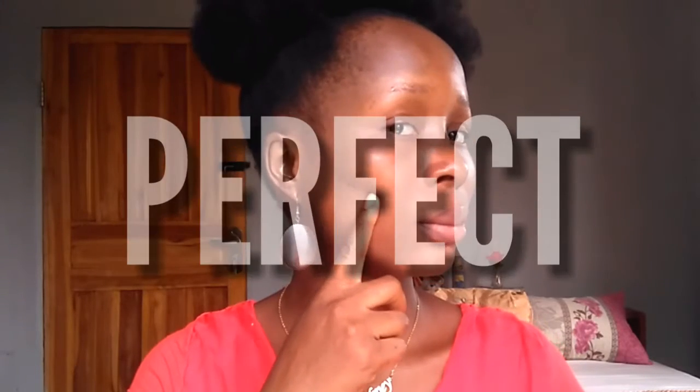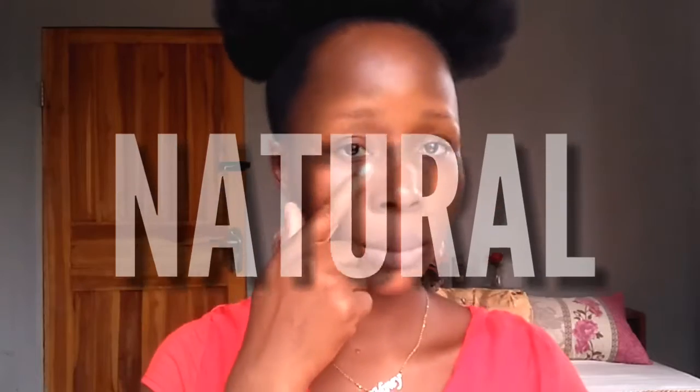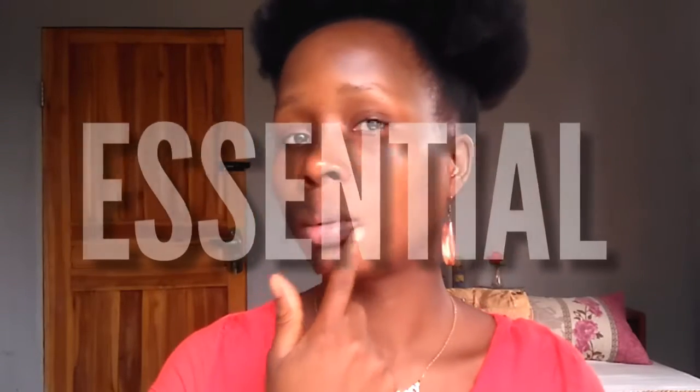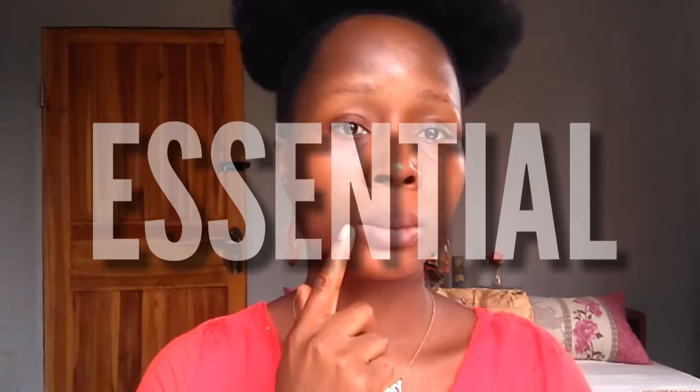Hey guys, welcome to my YouTube channel. My name is Concordia and this is my channel. So if this is your first time here, welcome! Today's tutorial — I am going to share with you guys my perfect natural glam makeup look. I am using a few products that are very essential for every makeup lover, so if you're interested, keep on watching.